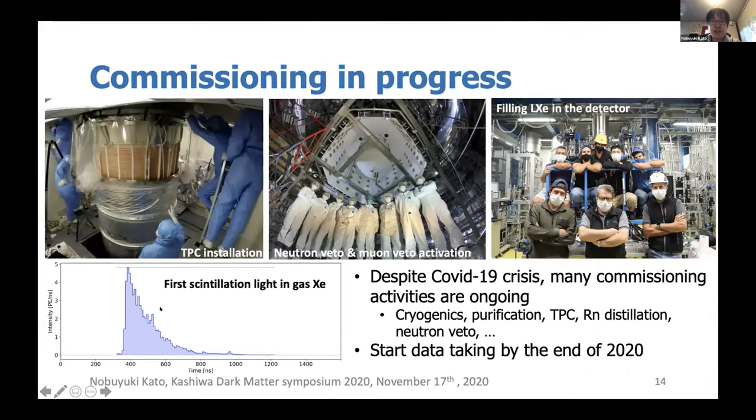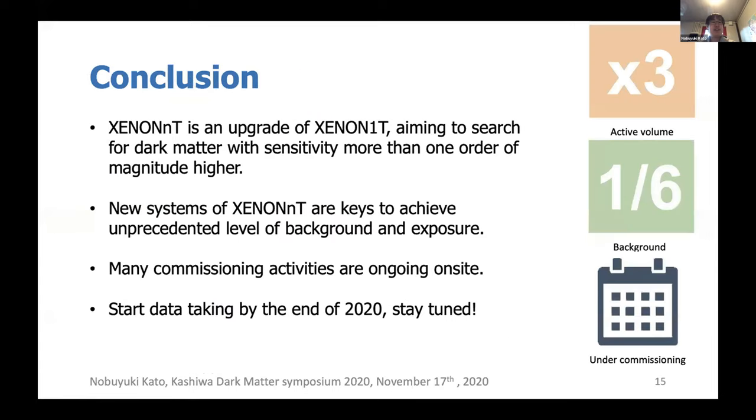Currently the commissioning of our experiment is ongoing. We installed the TPC, constructed the neutron veto, and started filling liquid xenon into the detector. Despite COVID, many commissioning activities are ongoing — I myself am here in Italy working on this commissioning. We already saw the first xenon signals, and preparation of data processing and software is progressing. We aim to start data taking by the end of this year. In summary, XENONnT is an upgrade of XENON1T aiming to search for dark matter with another order of magnitude higher sensitivity, with new subsystems as the keys to achieve unprecedented background levels.